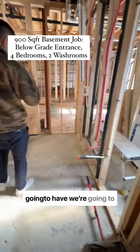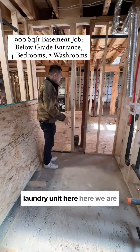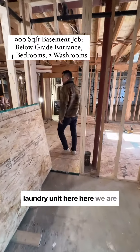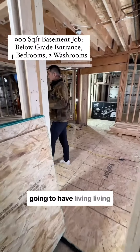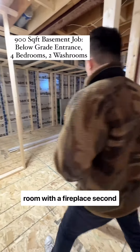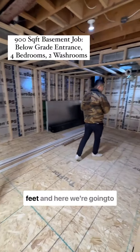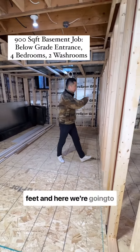Here we're going to have a laundry stack. This area will be a living room with a fireplace. The second bedroom is here, about a hundred square feet. And over here we're going to have a kitchen.